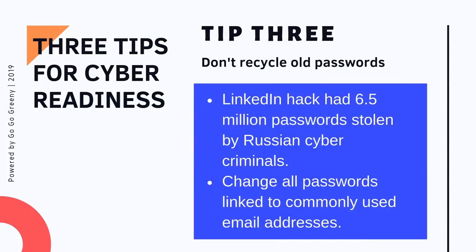Tip three: do not recycle passwords. Yes, you're supposed to recycle your plastic and glass, but do not recycle your passwords. According to research on the LinkedIn hack, 6.5 million passwords were stolen, and many people still use those same passwords today for other accounts. The number one thing you can do is never reuse a stolen or old password, and make sure you're using 14-character passwords or passphrases.